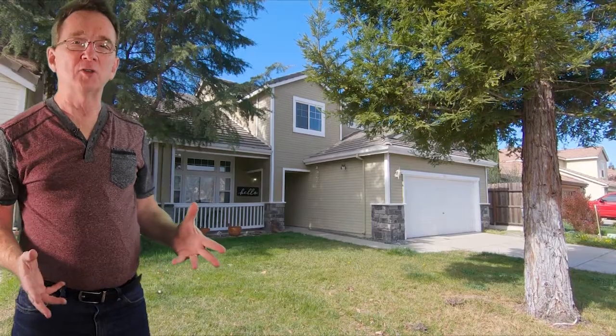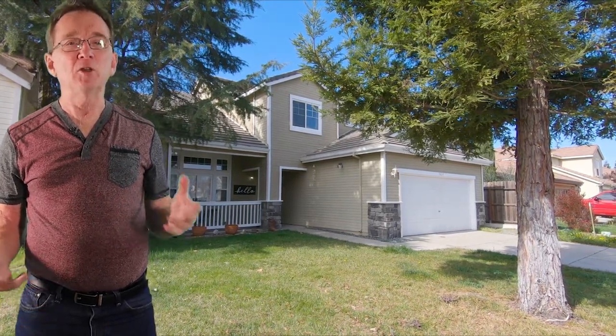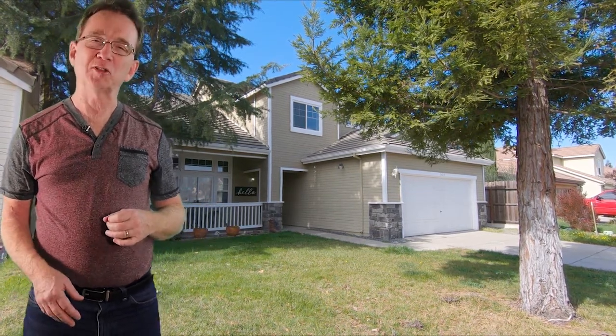Our last home is a beautiful two story with four bedrooms and three bathrooms. One bedroom and full bathroom are downstairs. The home has nearly 2,000 square feet, a remodeled kitchen, and a low maintenance backyard with a pool. All for $415,000.